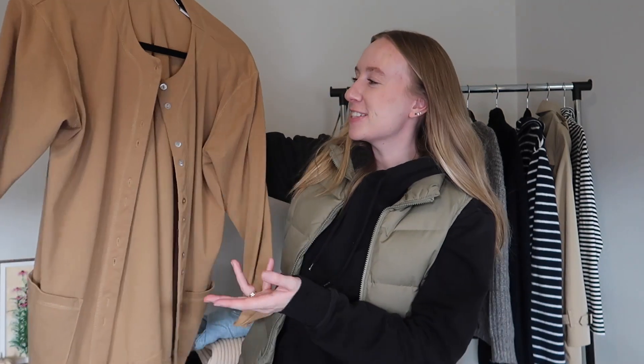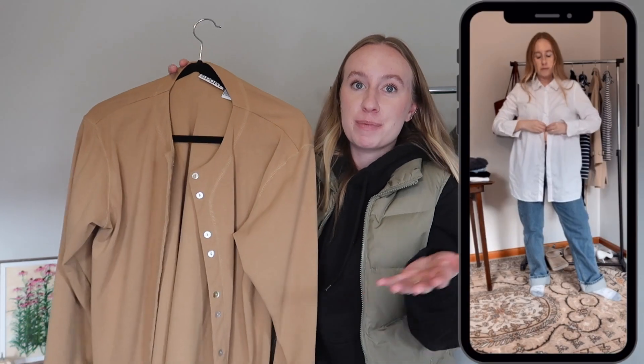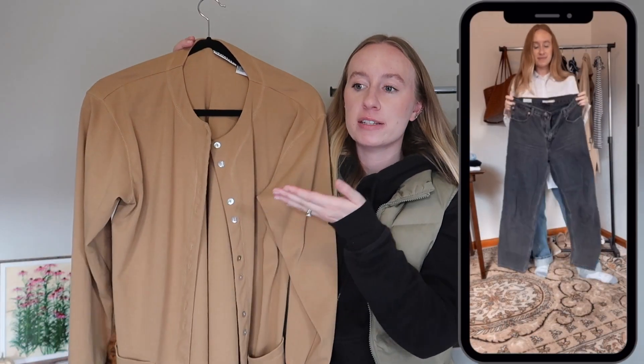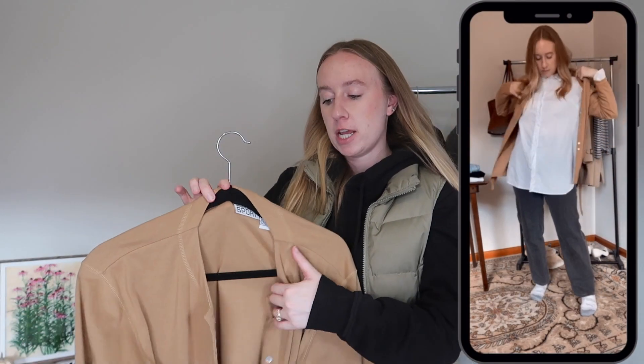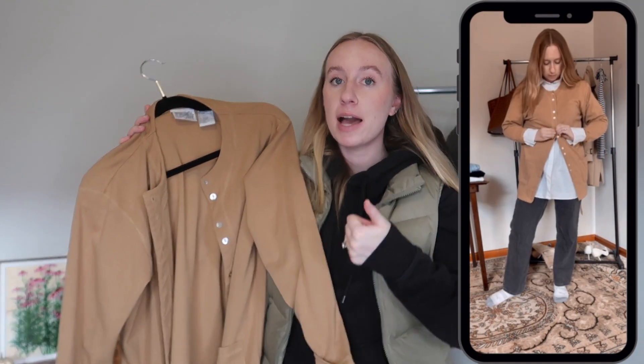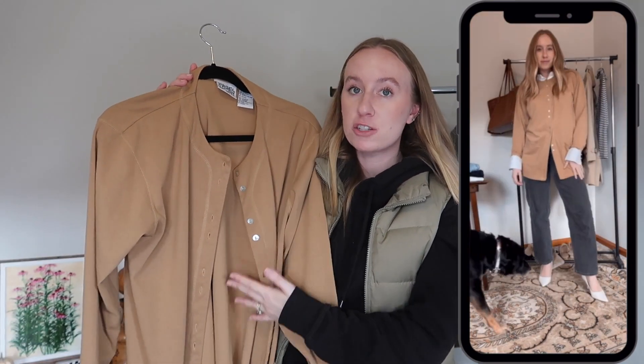Another cardigan — this one is camel, not navy — but cardigans are just such a good piece to have. I have a lot of short wool cardigans and not many mid-to-long cardigan sweaters, so I've been building those up. I try to have one of each color — I now have black, navy, and camel. Unless two pieces are so different from each other that I just have to have both, having one per color really rounds out your wardrobe so you don't have a bunch of stuff you're not wearing.